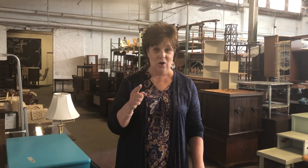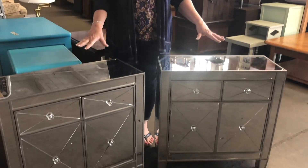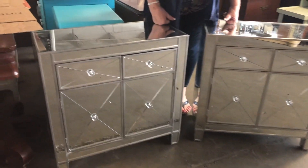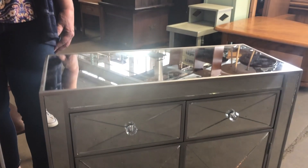Just off the truck were these twin end tables — little dressers, however you want to use them. They're in perfect condition, they're beautiful. Come in soon and you can be the first to purchase them.